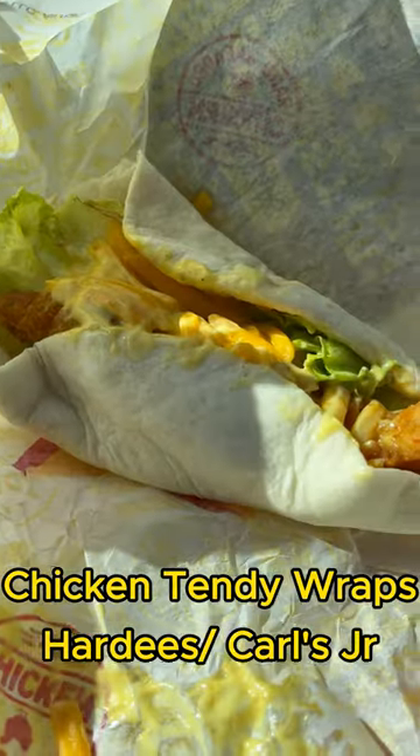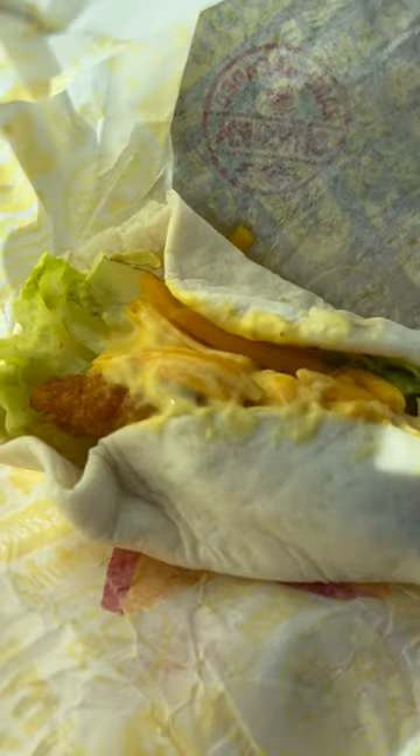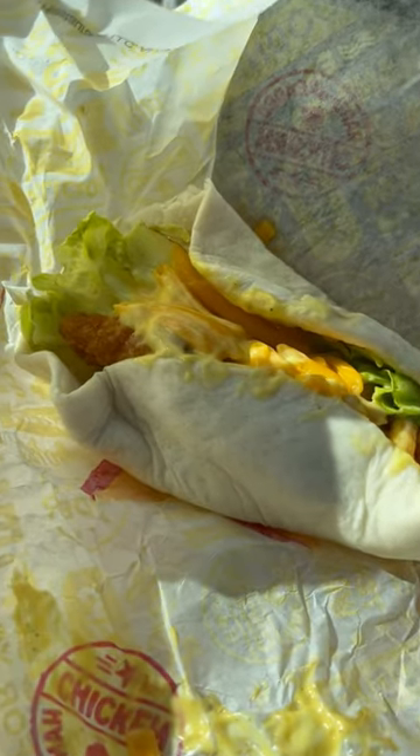Today we are trying the new chicken tender wraps at Hardee's. First up we're going in with the honey mustard wrap. What they did was take one of their chicken tenders and put it inside of a mini tortilla, slap some lettuce and cheese and some honey mustard on top and call it a day.